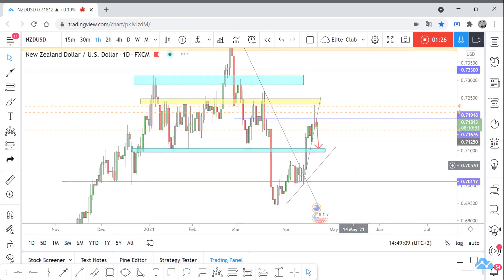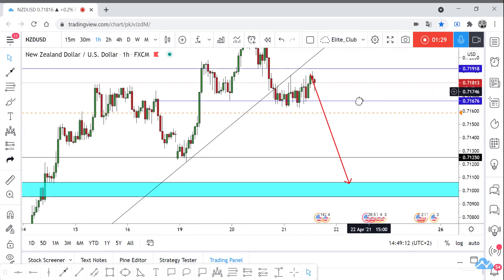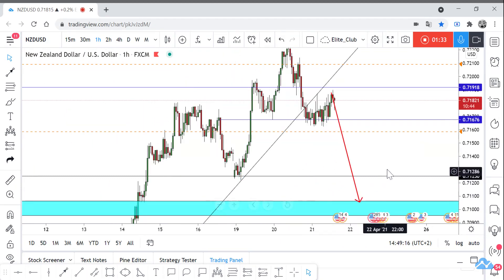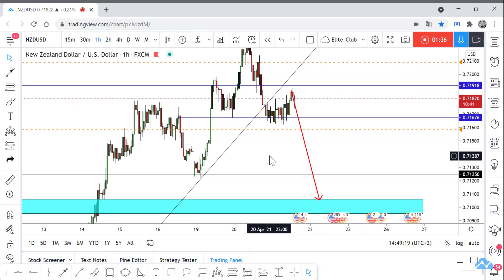So I think the price will go down again from here. We can watch what the price does. Hope you all benefit from this analysis — have a nice day.